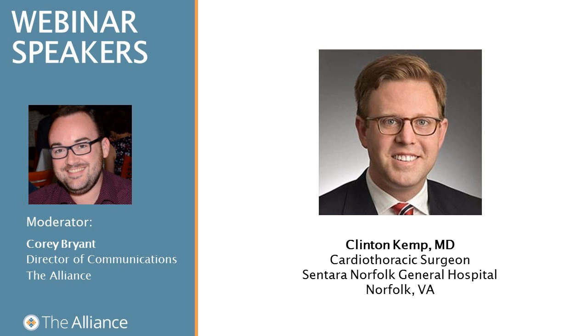Happy early Thanksgiving to you all. I am pleased to present Dr. Clinton Kemp, a cardiothoracic surgeon from Centara Norfolk General Hospital in Norfolk, Virginia. Dr. Kemp is board-certified in general surgery and thoracic surgery, and has been named a top doctor by Coastal Virginia Magazine. He specializes in all aspects of adult cardiac surgery, including coronary artery bypass grafting, valve repair and replacement, transcatheter valve replacement, aortic aneurysm repair, heart failure, mechanical circulatory support, and heart transplantation. He also specializes in general and oncologic thoracic surgery.